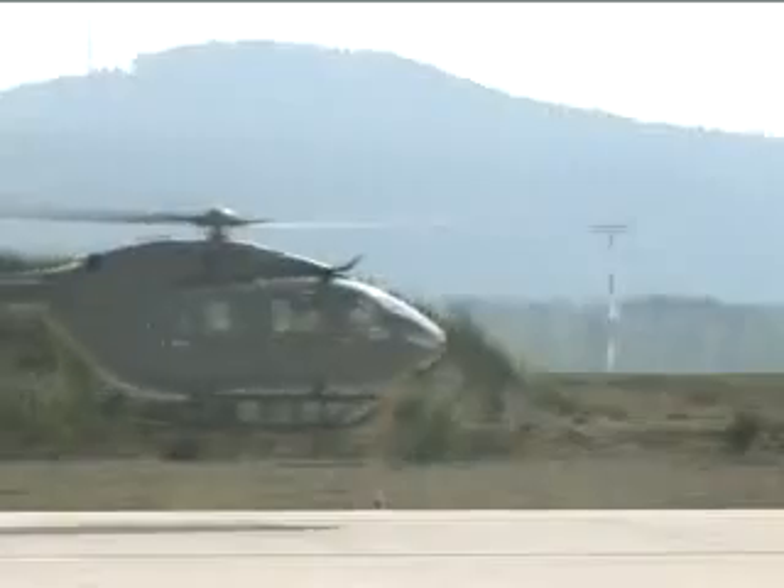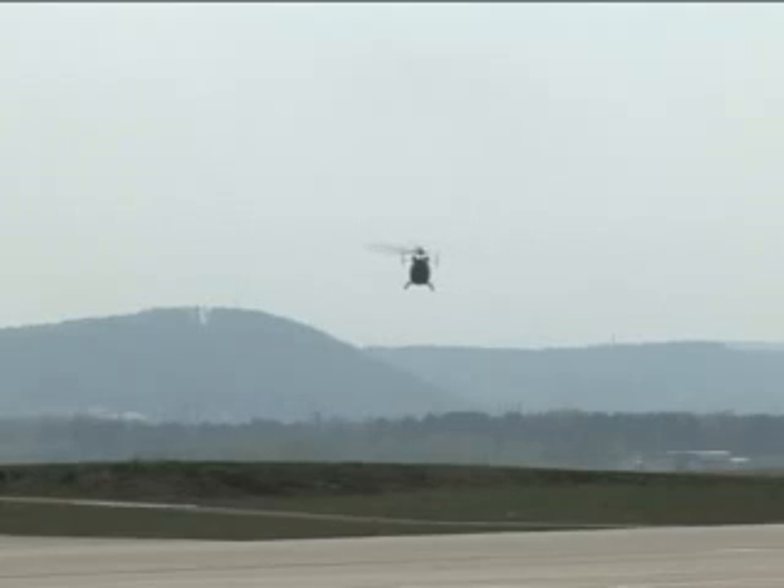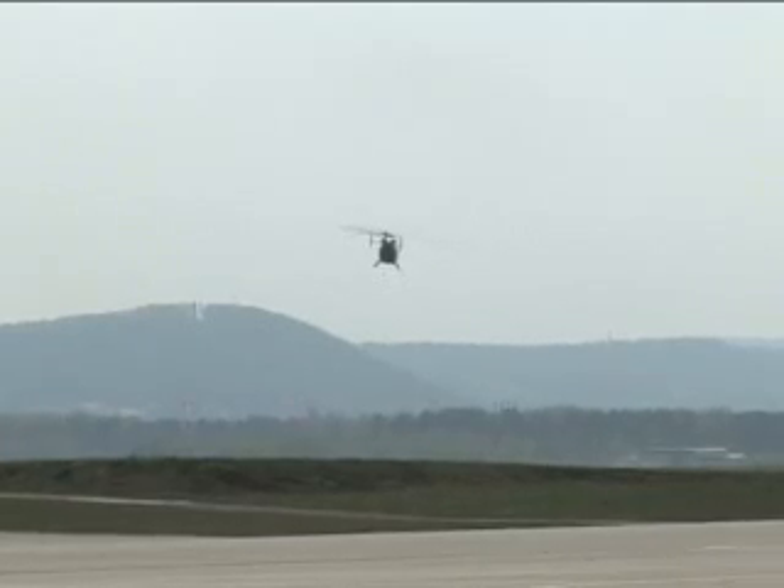After a day of shakedowns, the helicopters are ready to fly to Hohenfels, where they will act as observer controllers and opposing forces for the JMRC. Reporting from Ramstein, Germany, Specialist Jason Nolte, 21st Theater Sustainment Command.